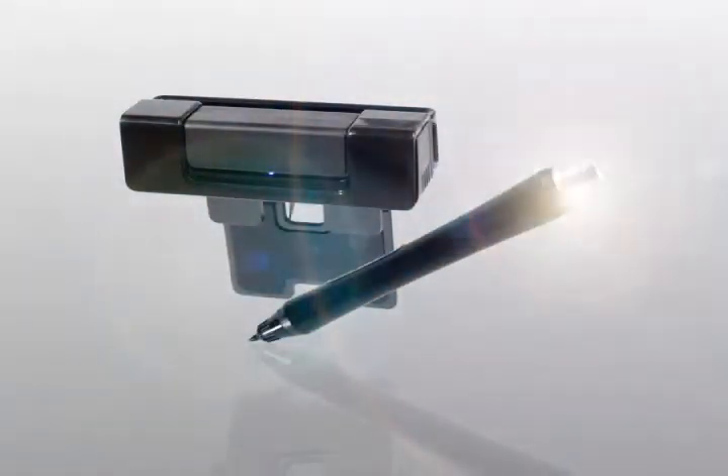All in one, featuring a mouse, a tablet and digital pen functions — Duo.